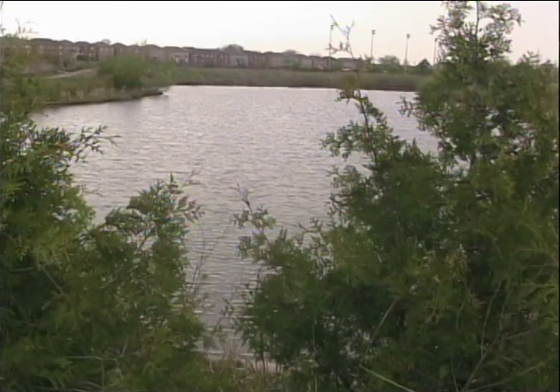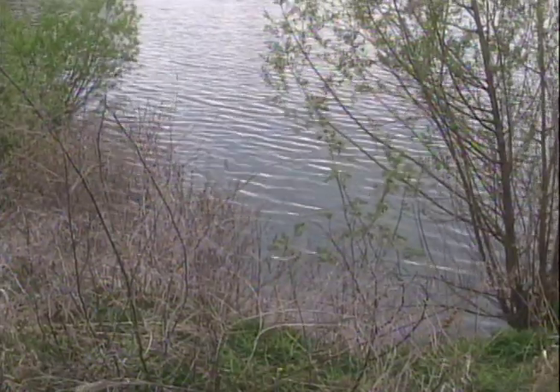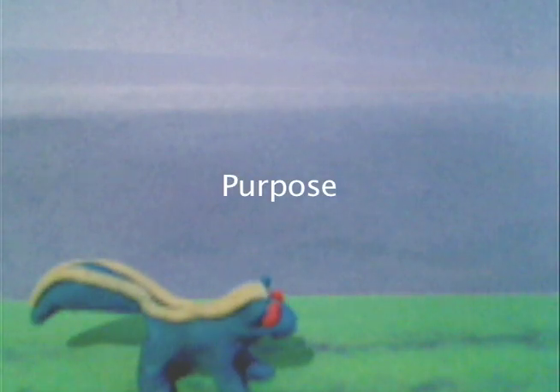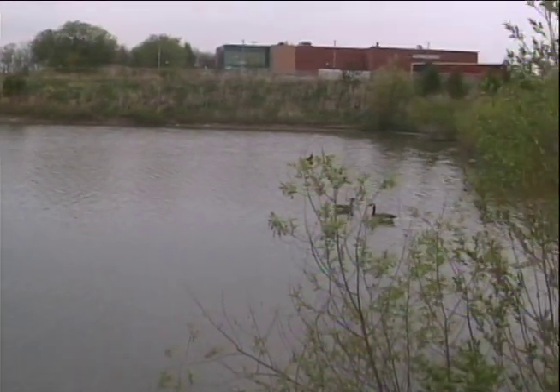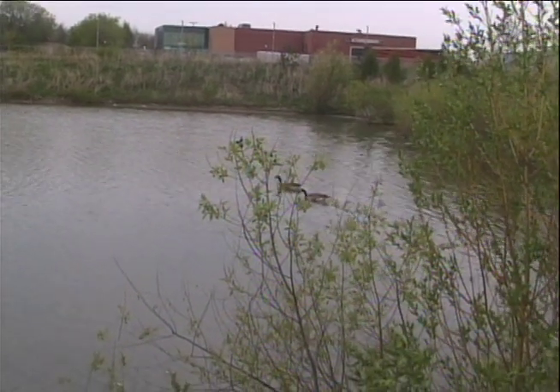Animals and plants believe that this stormwater management pond is a real pond habitat. This pond contains a wide spread of animals and plants. City engineers don't want these animals anywhere near these ponds and ask that citizens do not feed the wildlife.